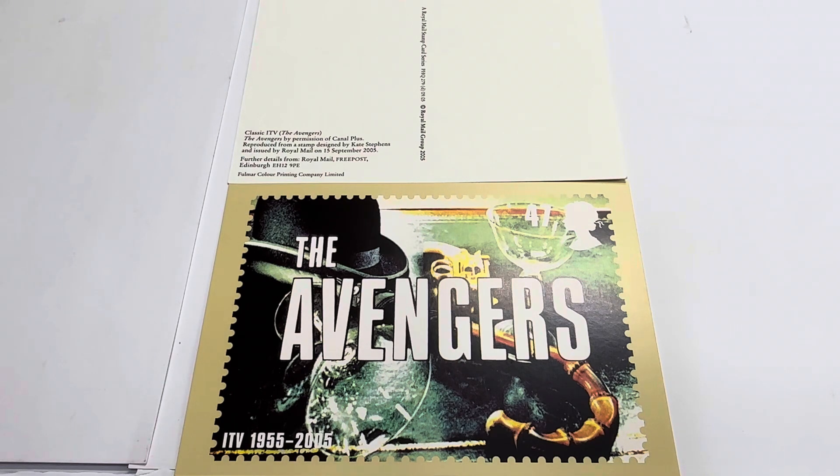During the 50th anniversary, the Royal Mail produced a variety of different postcards, all relating to classic television series that had appeared during those 50 years. The Avengers was considered to be one of their great successes, hence the reason why it was chosen to be one of the classic TV shows shown on a stamp and consequently on these postcards. They were limited edition runs, so there wasn't a tremendous amount produced, and they were quite difficult to find even back in the day — and very much more so now.